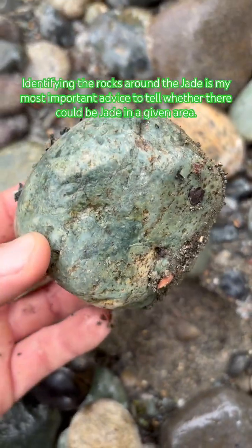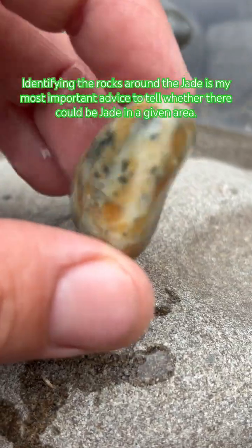Identifying the rocks around the jade is my most important advice to tell whether there could be jade in a given area.